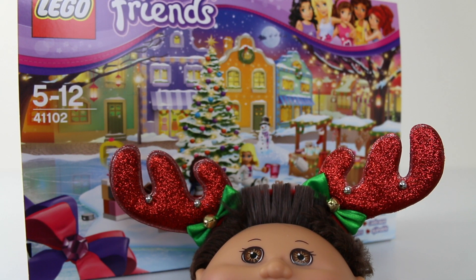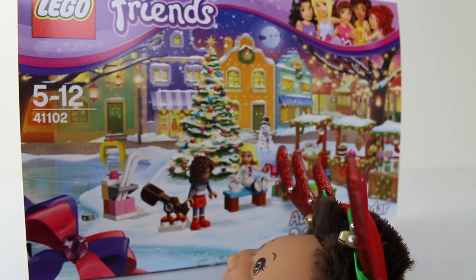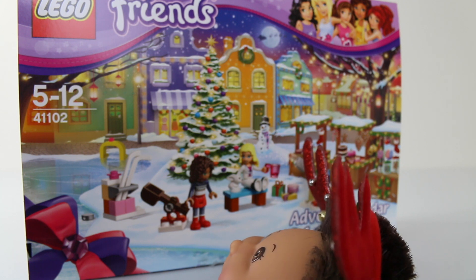Welcome back everyone. Today we're going to be opening up window 10 from our Lego Friends Advent Calendar. And if you missed yesterday's video, we got the saxophone with a stand.